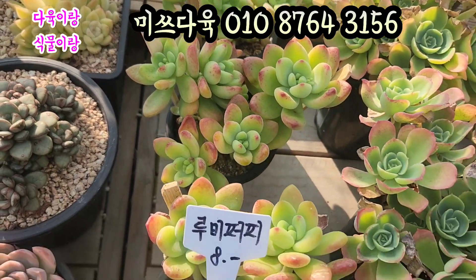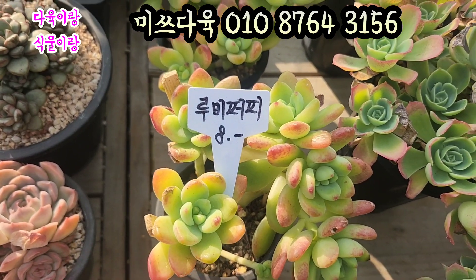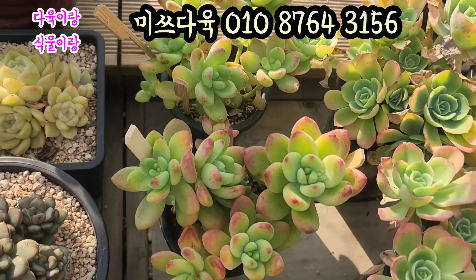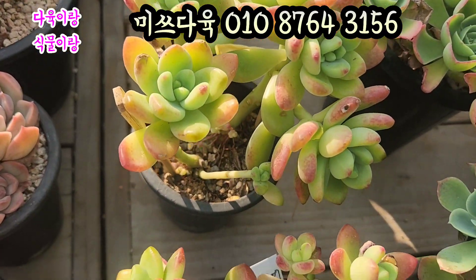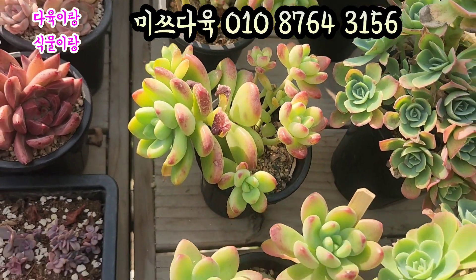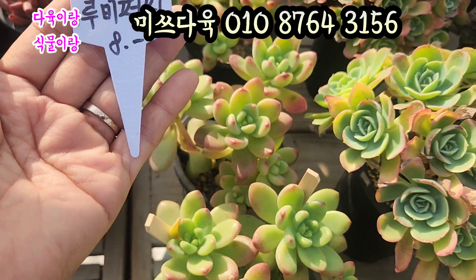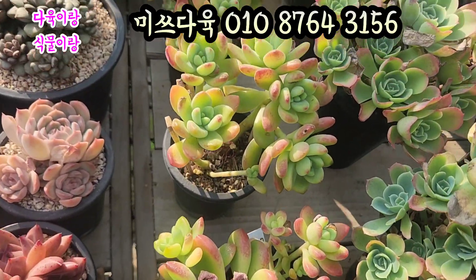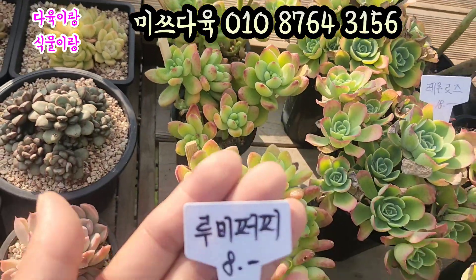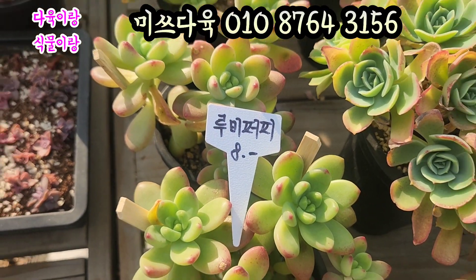루비퍼피입니다. 8,000원입니다. 루비퍼피 8,000원. 색감 예쁘죠? 입장 끝이 요렇게 동글동글하게 묵어가지고요. 너무 예쁜 아이 루비퍼피. 속에 여기 속에 아가들 달려 나오는 것을 보세요. 입장이 상당히 단단하고 아주 세빡해지는 루비퍼피. 가격은 8,000원에 올려드리겠습니다. 수형이 요렇게 생겼어요. 예쁘죠? 루비퍼피입니다. 가격은 8,000원에 올려드리겠습니다.